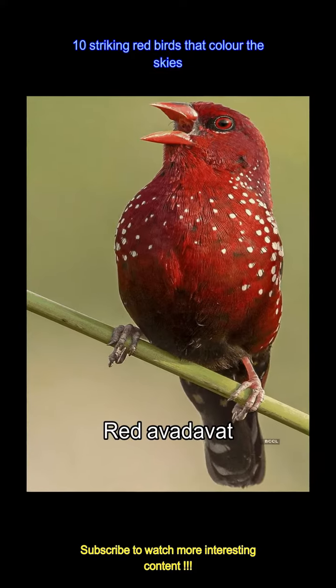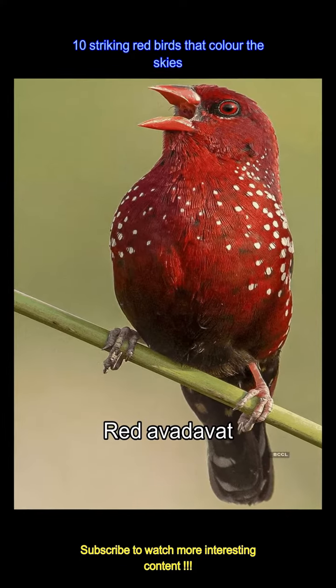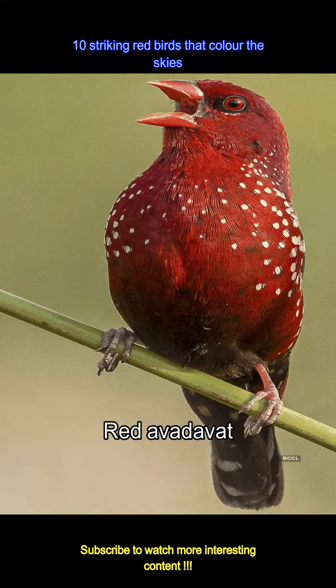The red avadavat, vibrant and energetic, is a delight during mating season when its colors intensify. It's a stunning spectacle in the grasslands of Asia.